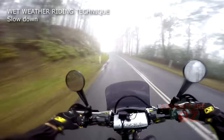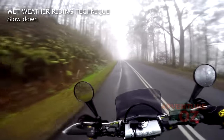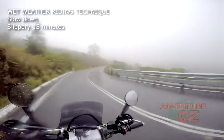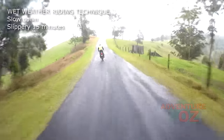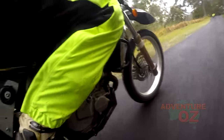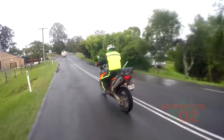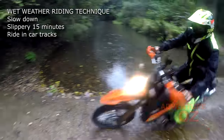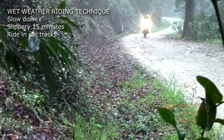Slow down — well, that's a no-brainer. On sealed roads, remember the first 15 minutes is the most dangerous time as all that dried oil and muck on the road is washed away. Ride in the car tracks, not between them — that's where you will find the most engine oil dropped on the road.